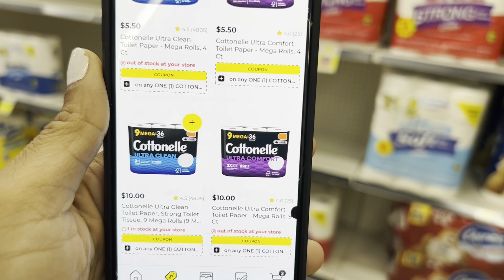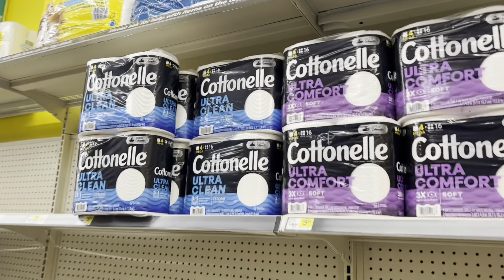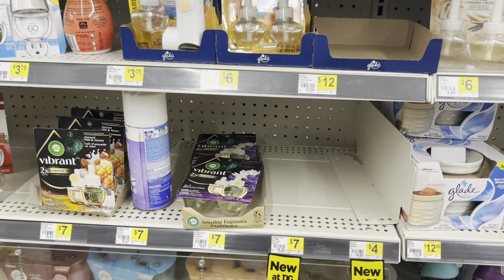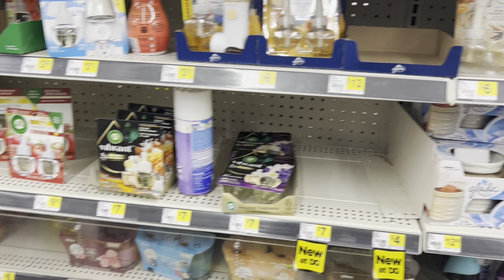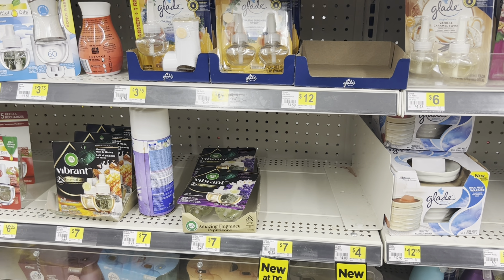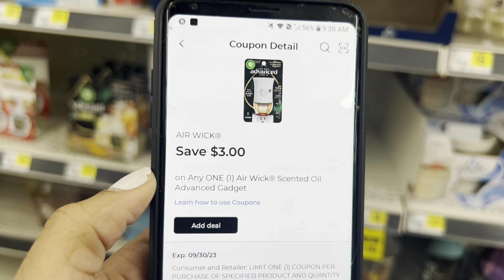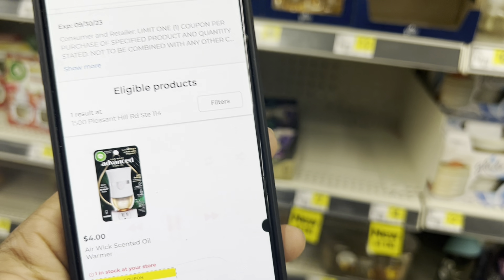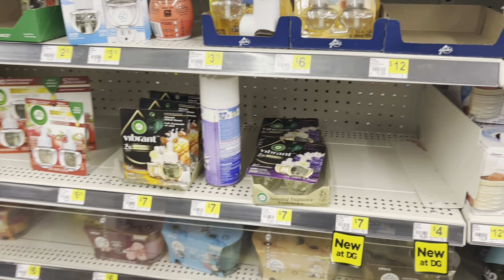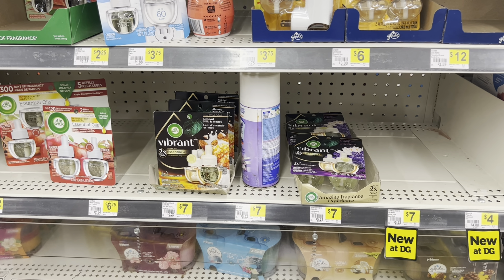Switch it to your preference. Notice we have this high-value coupon — the Air Wick, the more expensive ones, we have a $3 coupon and their price is $4, so that'll make it just a dollar. That's a great filler item for Saturday to help you get to that $25 limit since it's a dollar after that coupon comes off.